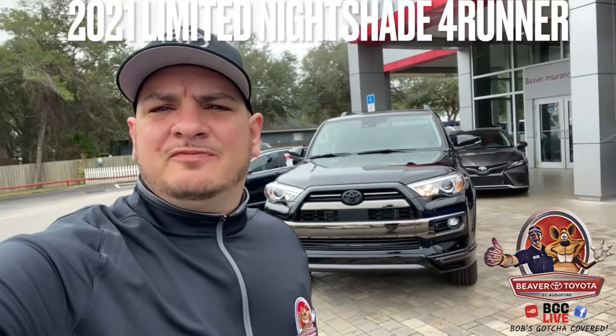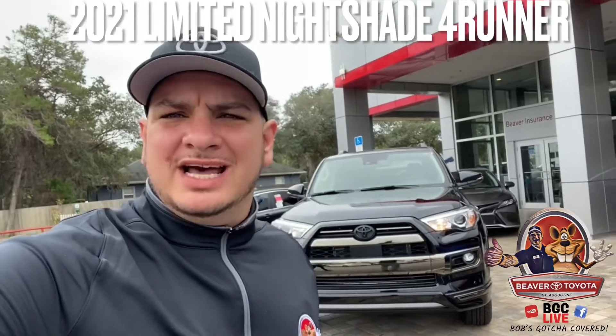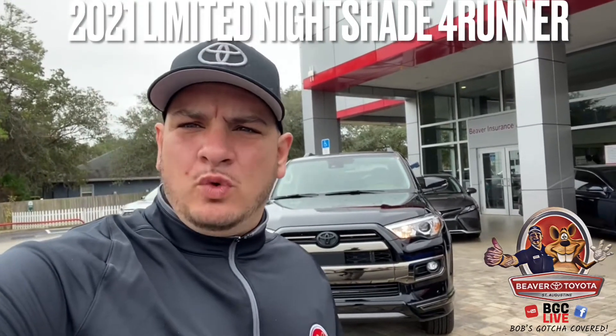All right, it's time for a showpiece. I'm going to take you guys inside the 2021 Limited Nightshade 4Runner.